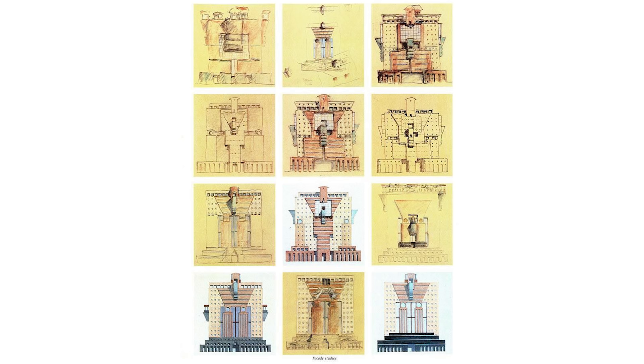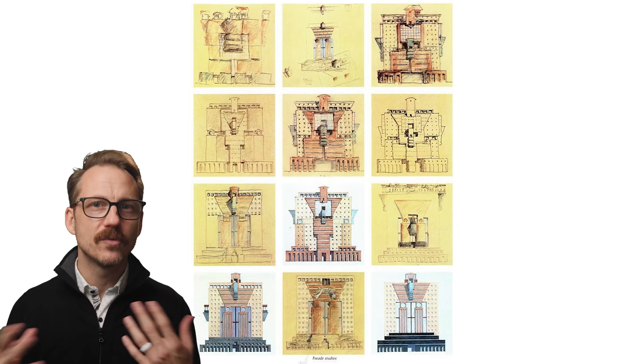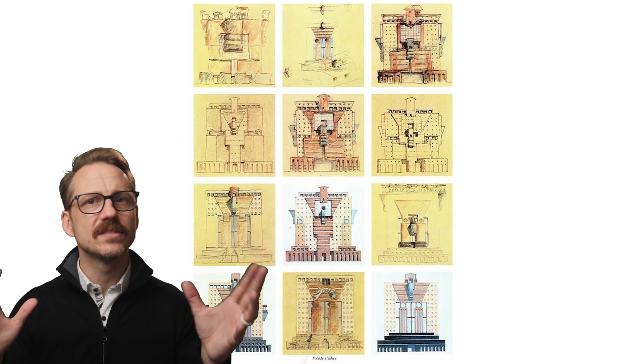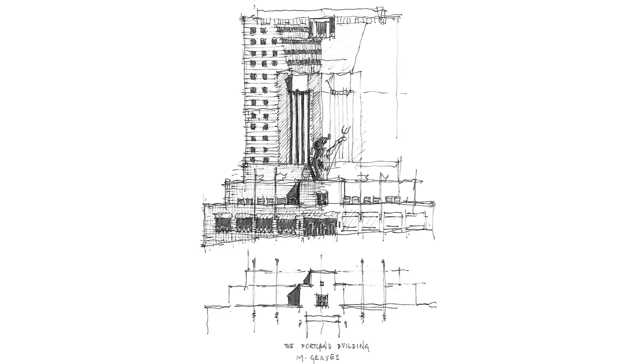Part of what made this tight timeframe and budget-friendly solution possible was Graves' invention of a building that uses familiar parts of architecture, but doing so with inexpensive materials. Because these elements are no longer tied to their material and performative limitations, they're free to be applied, transformed, and collaged at will. Within the flat surfaces of the building, all kinds of things are communicated, almost like a painting or a picture.